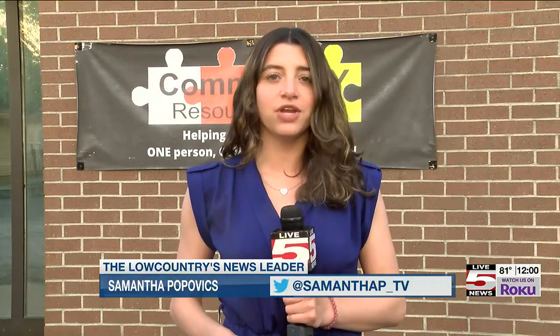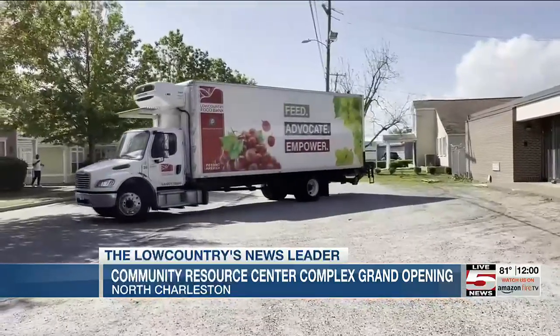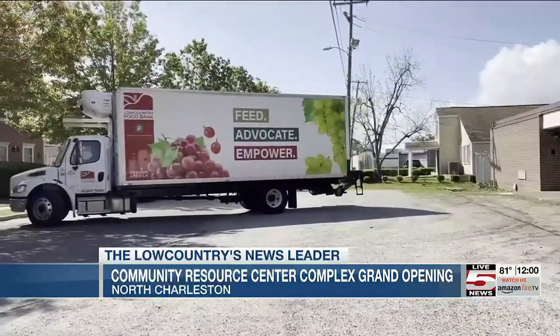Today is the Community Resource Center North Charleston Complex Grand Opening, where community members of all ages can come pick up necessities like $100 worth of groceries. The Community Resource Center Complex of North Charleston is expecting 3,000 community members to attend today's grand opening, where they will be distributing basic necessities until supplies last.